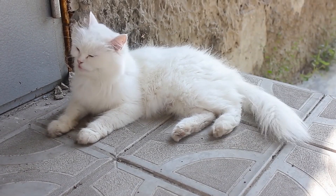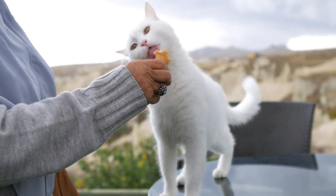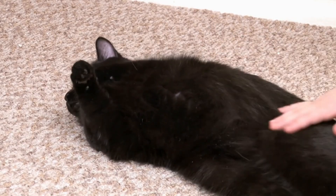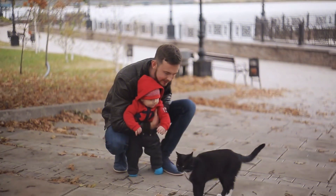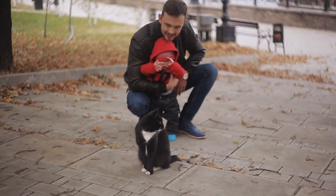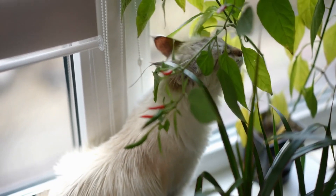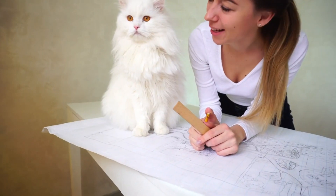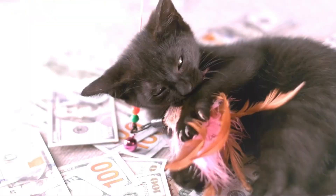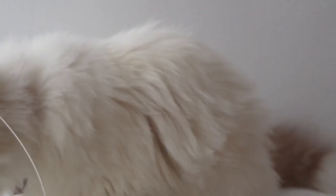However, this doesn't mean white cats lack personality. They often form deep bonds with their owners, becoming incredibly affectionate once they feel secure. The playful nature of black cats is often a sign of their confidence and adaptability — they're typically more social and interactive, making them excellent companions for active households. On the flip side, the more reserved demeanor of white cats might be their way of creating a safe space where they feel in control. Understanding these behaviors can help you create an environment that caters to your cat's unique personality, whether it's providing interactive toys for your energetic black cat or creating quiet, cozy spaces for your thoughtful white companion.